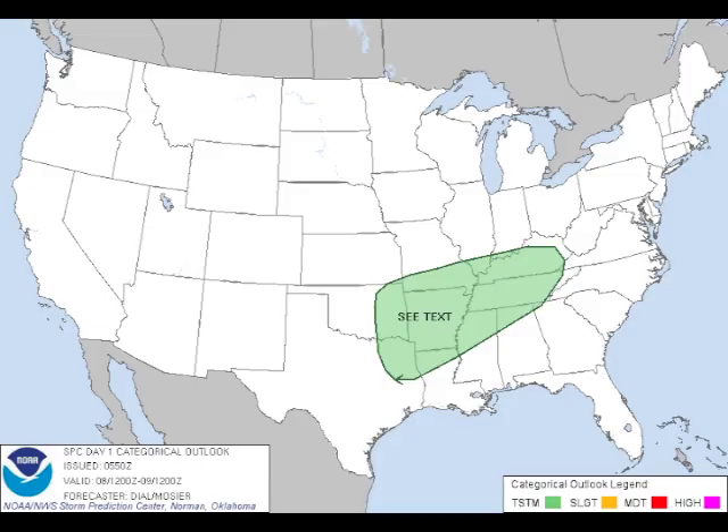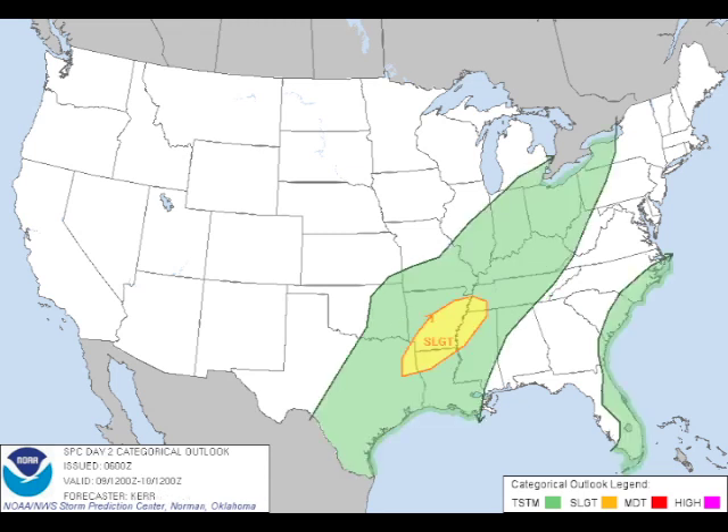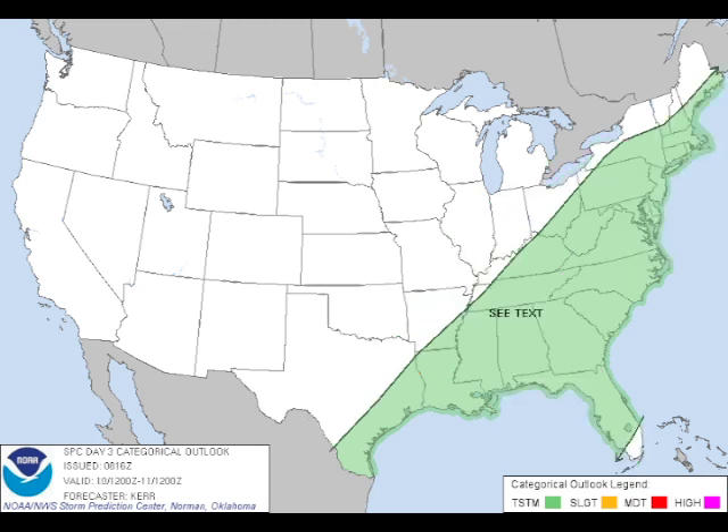The Storm Prediction Center is not outlining a specific area for today but they are talking about marginal conditions primarily across Arkansas. They do outline a slight risk area from about Memphis down to just southeast of Shreveport for day two — that would be Sunday — and then back on day three we're back to marginal conditions. CAPE instability values look like they're going to get up into the 500 to 700 range, and we'll talk about that in just a minute.